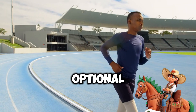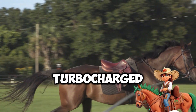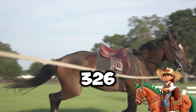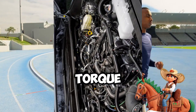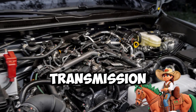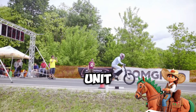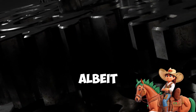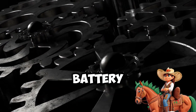Additionally, the optional I-Force Max system pairs the same 2.4-liter turbocharged engine with a 48-horsepower electric motor, boosting power figures to 326 horsepower and 465 pound-feet of torque. This electric motor is integrated into the 8-speed automatic transmission, a notable upgrade over the outgoing model's 5-speed unit. Standard I-Force engines will also feature the 8-speed transmission, albeit without the electric motor and 1.87 kWh battery pack.